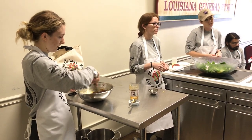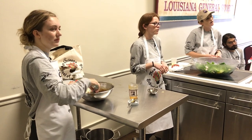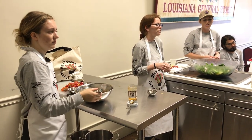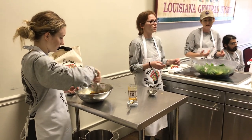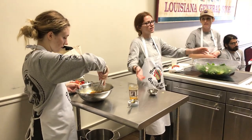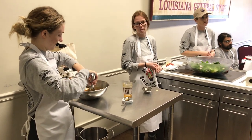Does the hydroponic farm also do soil-based products at other times of the year, or is it year-round hydroponic for them? We didn't really get to ask — they were kind of busy, so he just threw some words at us. Normally they're much nicer than that.